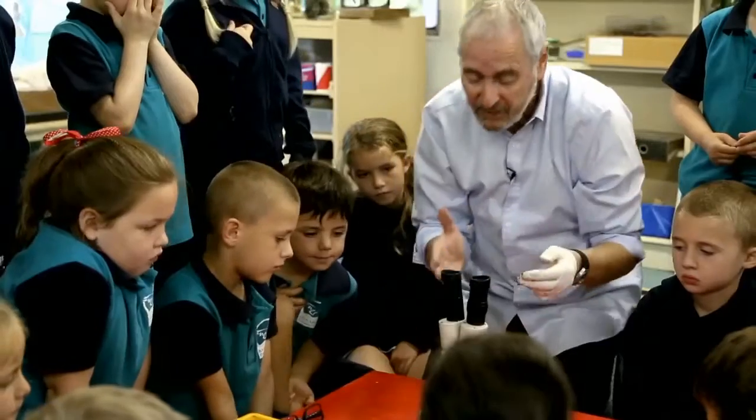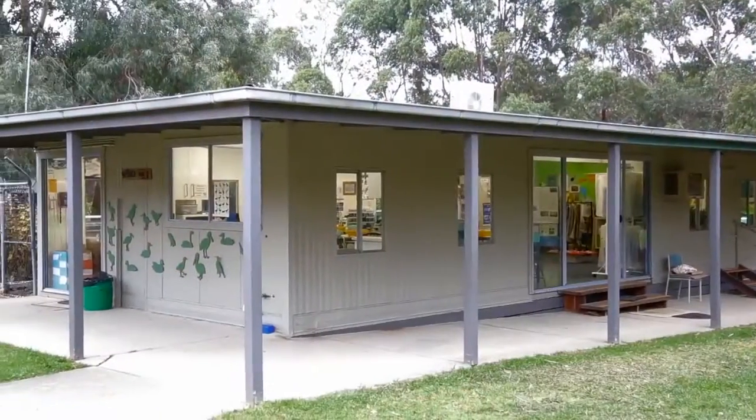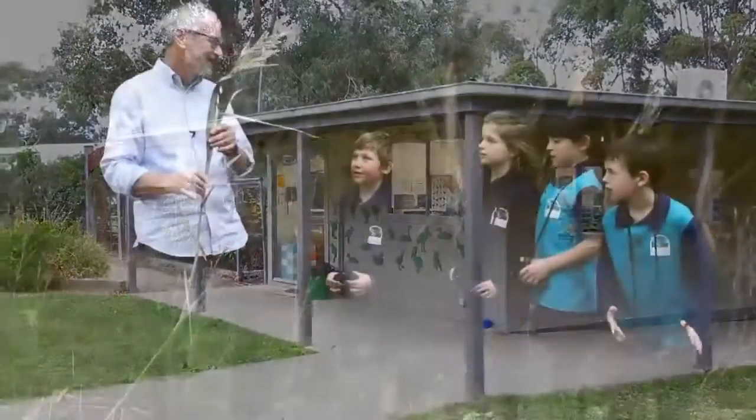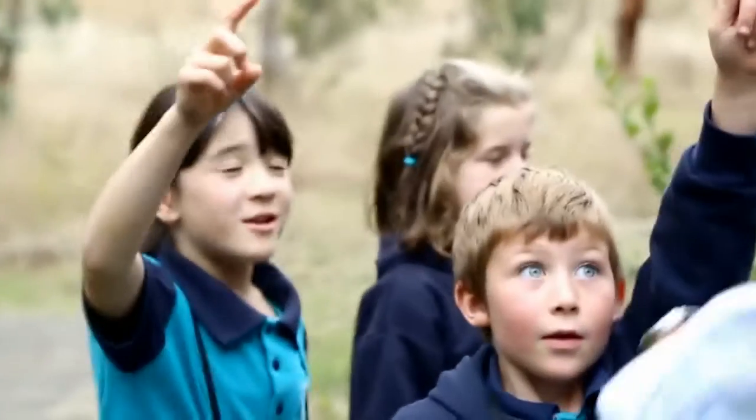My name is David Keystone. I teach Grade 1 to Year 6. I'm the science teacher here at Balnawing Primary School, which is situated in a fairly bushy environment. And so there's a certain expectation that the science program would address areas of science as well as environment and sustainability.